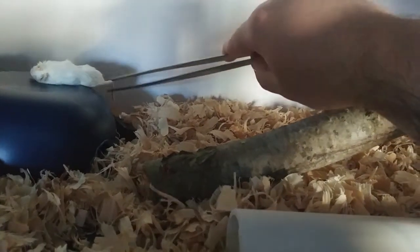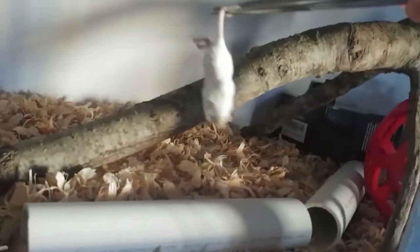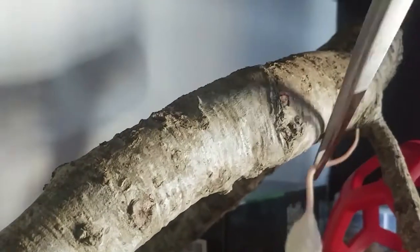Previously she's been on — not fuzzies — hoppers. She's been eating on hoppers, but she's been eating very good. So let's see if I can get her attention in here.